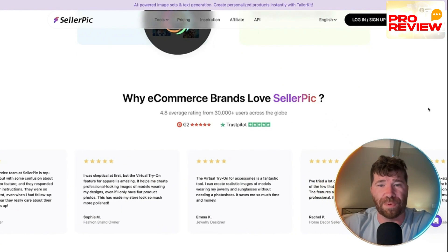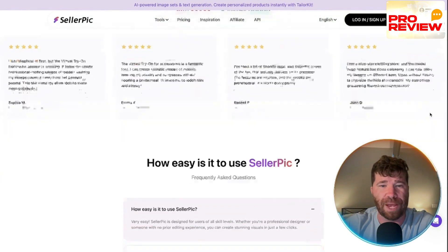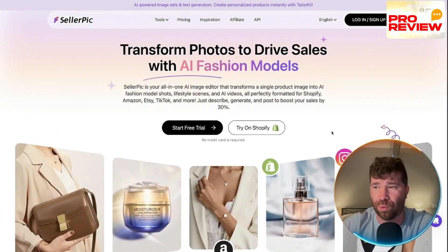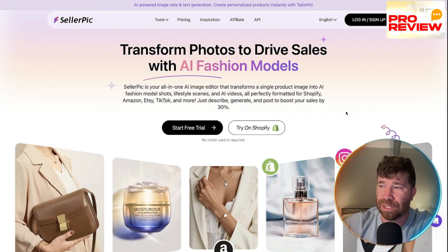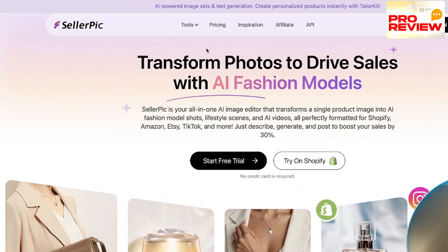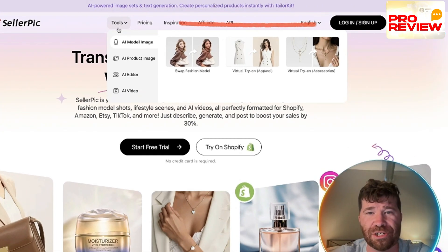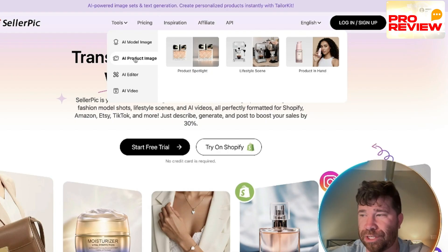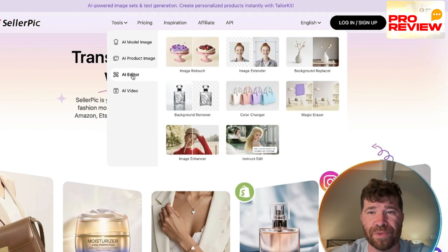Scrolling down, you can see why e-commerce brands love Cellarpic — a massive amount of reviews highlighting how easy it is to use. They even have one-click export to Canva for custom edits like stickers or text, then bring it back to Cellarpic. You can generate large batches of consistent images with the same model and product settings for a unified brand identity. Tools include swap fashion model try-on, virtual try-on for accessories, product spotlight, lifestyle scenes, product in hand, image retouch, background replacer, background remover, color changer, and magic eraser.